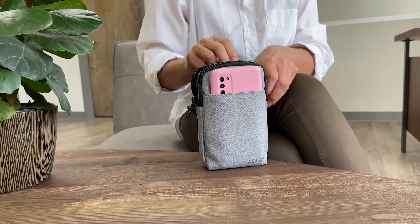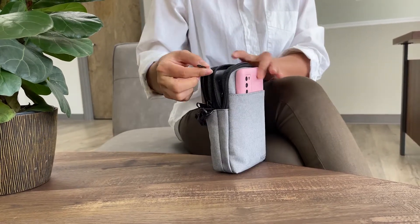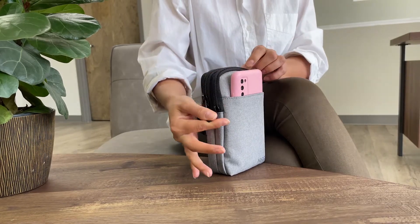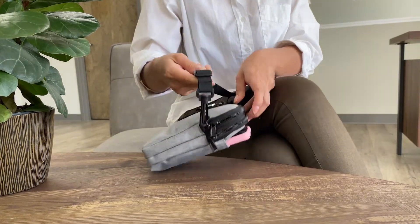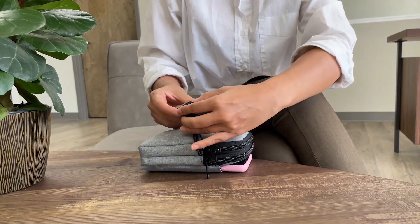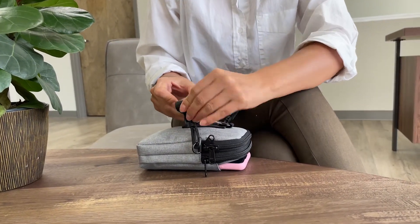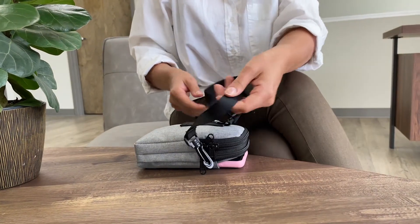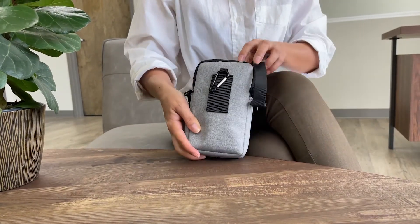This bag features one main pocket in the front where you can fit your cell phone, and two main zippers that will close all your essentials in place. It also features an adjustable strap that can be adjusted to your liking, and a bag clip for men or women who want to wear it through their belt loop, on their pants, or attach it to a book bag.